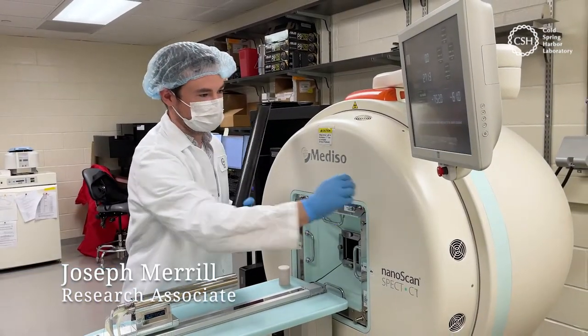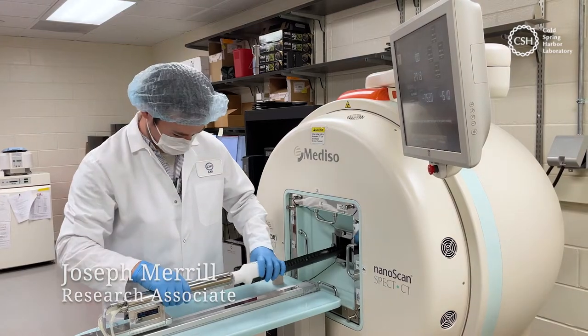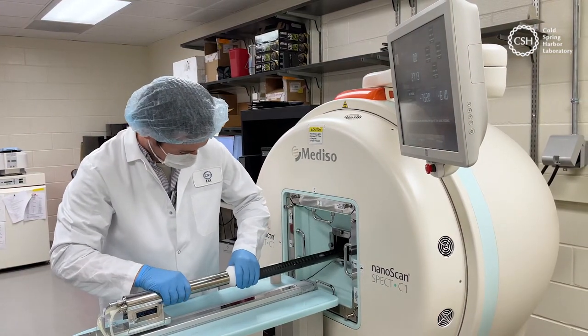I'm Joseph Merrill. I'm a research associate in the Lions lab. I specialize in preclinical nuclear medicine.